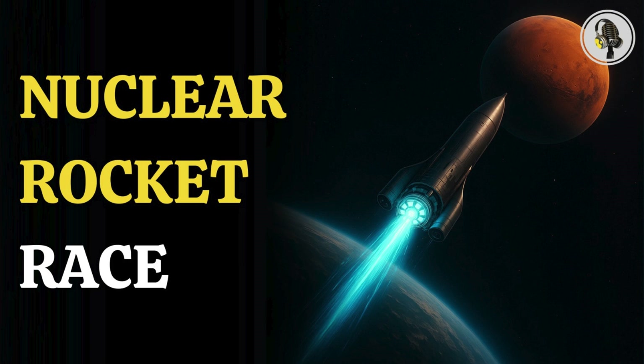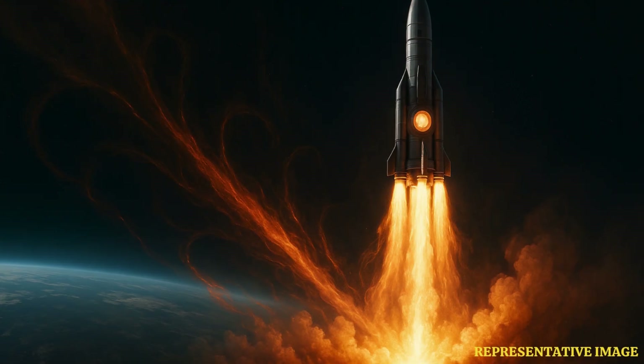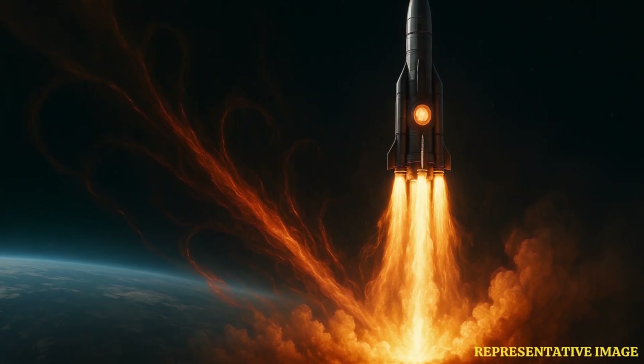Welcome to the We On Podcast, where we explore fascinating stories and ideas from various fields. In this episode, we dive into the race for nuclear rockets powered by atom-splitting reactors that could cut Mars trips to months, changing how humanity explores the solar system.